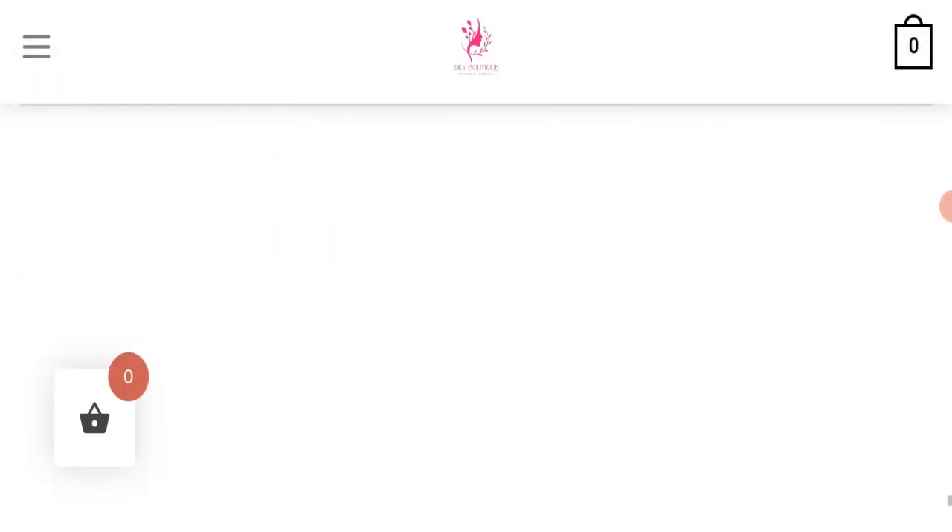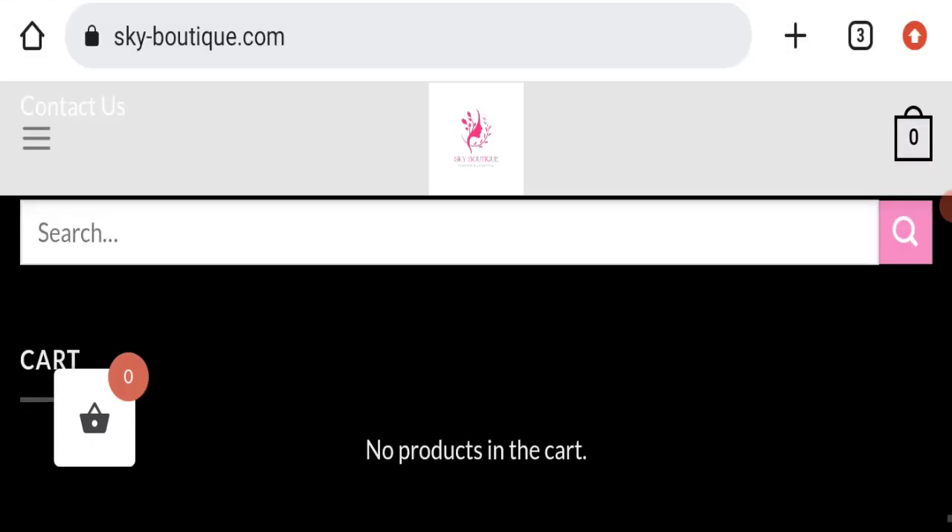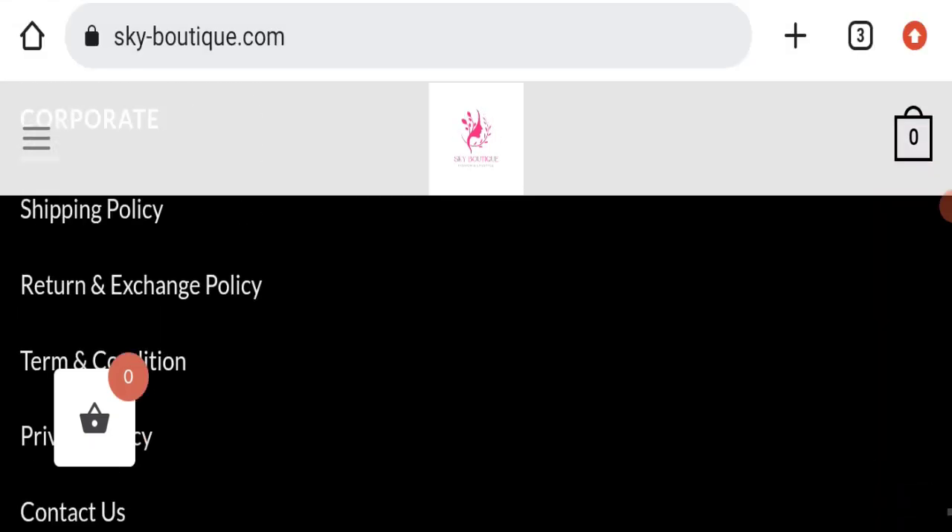If you talk about payment modes, they are accepting Visa, PayPal, Stripe, Mastercard, and cash on delivery for making payments. Next, we will check the shipping policy of this website.